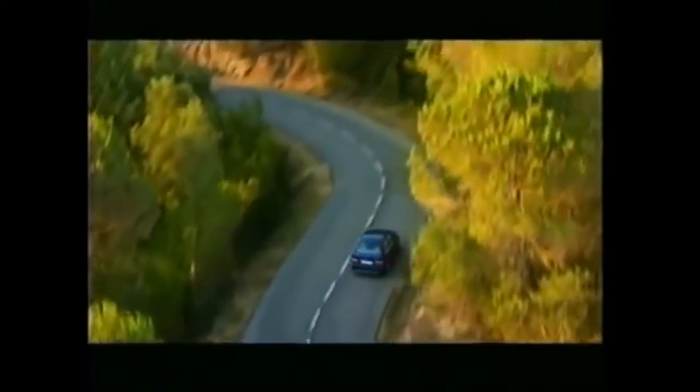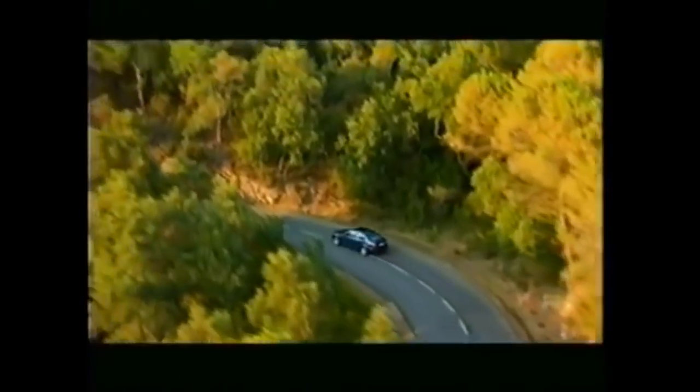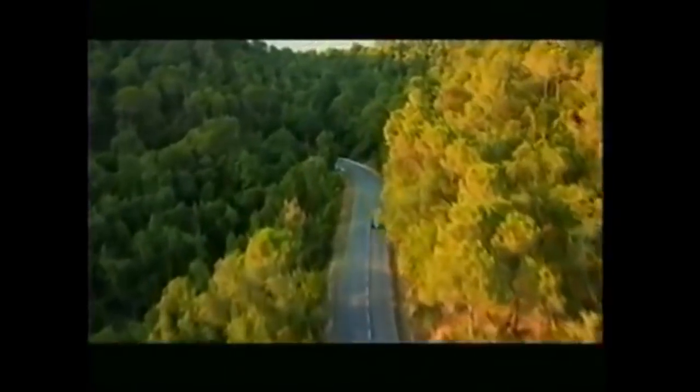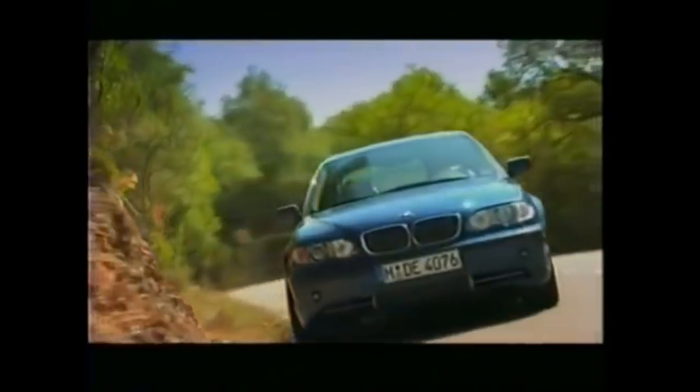BMW defined the original concept of the sports sedan — a quick, nimble, practical sports car. And nearly 40 years later, the 3 Series continues to lead the class.